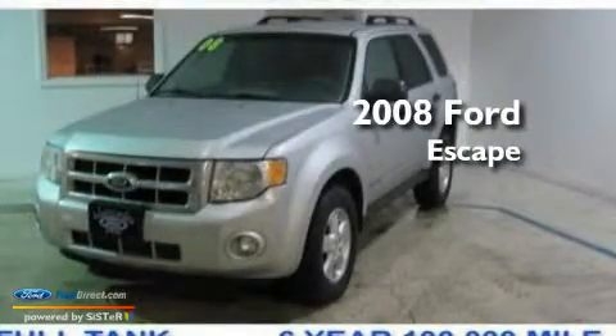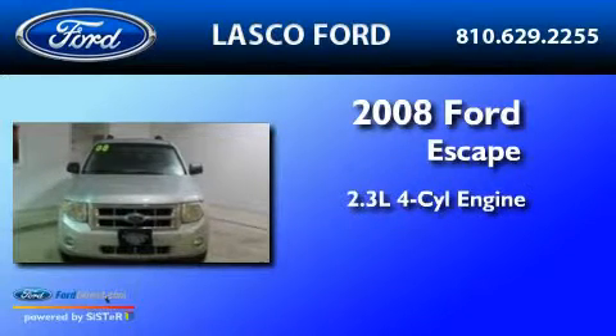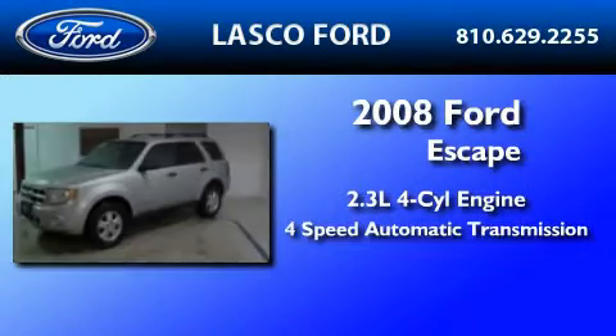This is a certified pre-owned 2008 Ford Escape. It features a 2.3 liter 4-cylinder engine and a 4-speed automatic transmission.